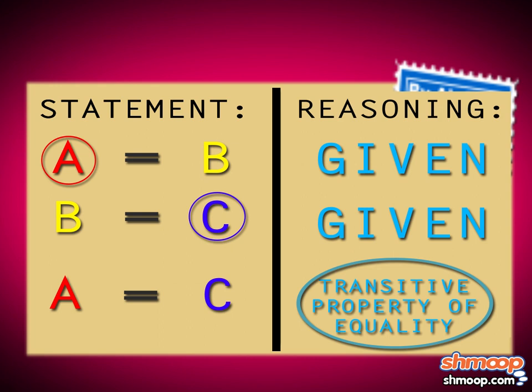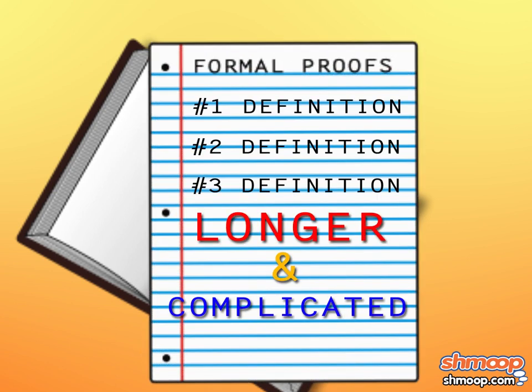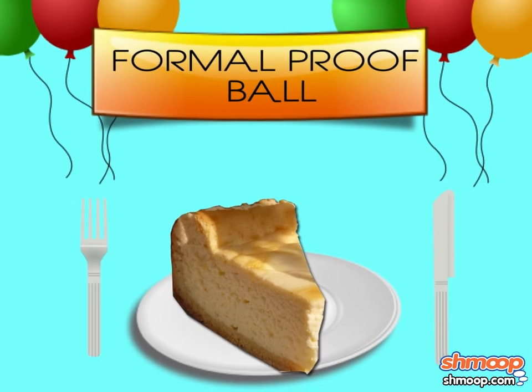That's all it takes. We've proved what we wanted to prove using a formal proof. Once you learn more definitions and theorems, you'll be able to write longer, more complicated proofs. Don't look too excited. If we can write formal proofs, we're certainly geometers of the highest esteem. So let's head to that ball and have ourselves a big old hunk of cheesecake. Or five. Mmm, tasty.